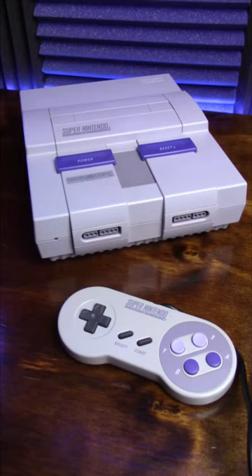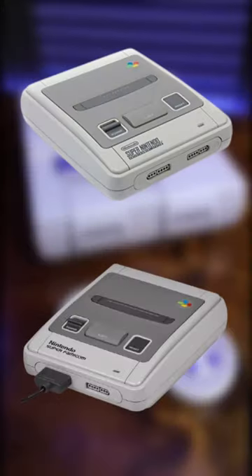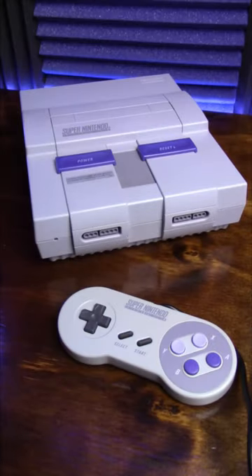Here's some things you probably didn't know about the Super Nintendo. While the designs of the Japanese and PAL consoles were settled on pretty early in development, the US version of the Super Nintendo took more time and went through several major revisions.